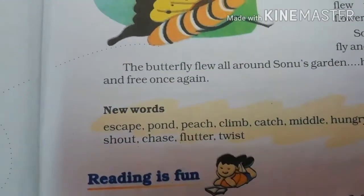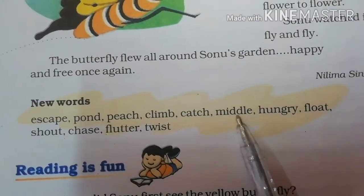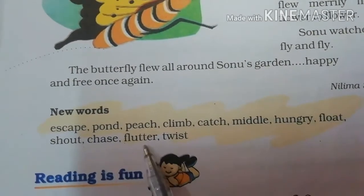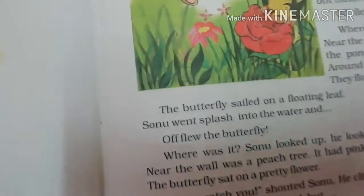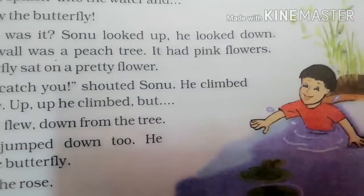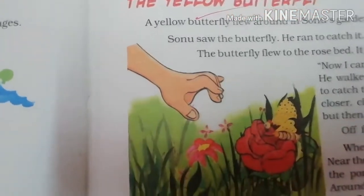Now children, let's read some difficult words, or you can say new words. Now children, I will explain you the story in Hindi. This story is very nice — you children also sometimes try to catch the butterfly. So this is the story of a boy, Sonu. He saw a butterfly one day in his garden and he tried to catch it.